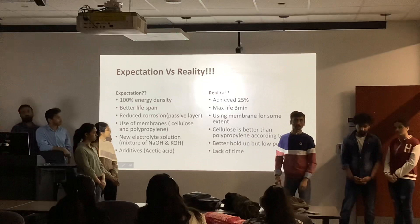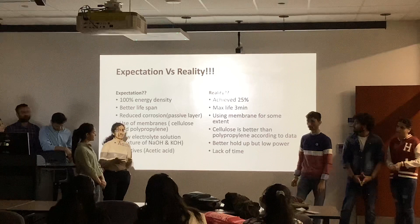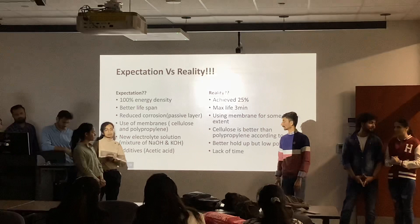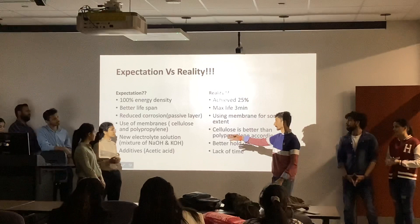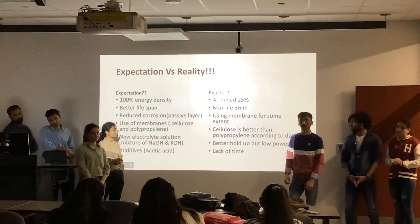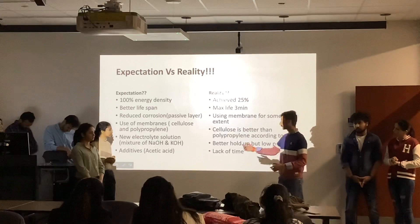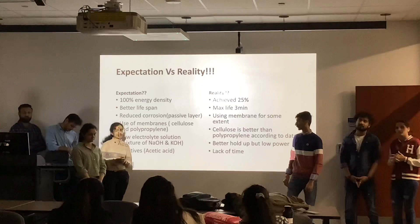We wanted to use cellulose and polypropylene membranes as the separator layer, but we found that cellulose performed better than polypropylene, because polypropylene is hydrophobic, which reduces the movement of ions between electrodes. After completing data collection with 2 molar, 4 molar, and 6 molar NaOH-KOH, and 2 molar and 4 molar NaCl, we also wanted to test a mixture of NaOH and KOH. It showed better holdback but generated less power. We also intended to test additives in the electrolyte solution, but could not complete this due to lack of time.